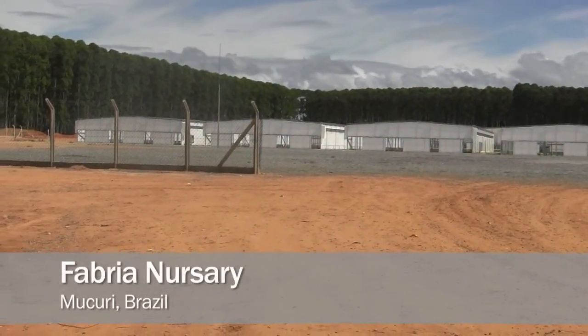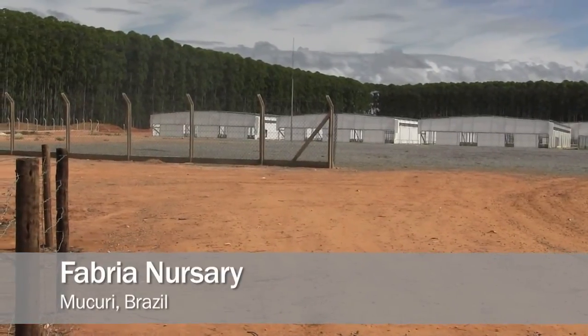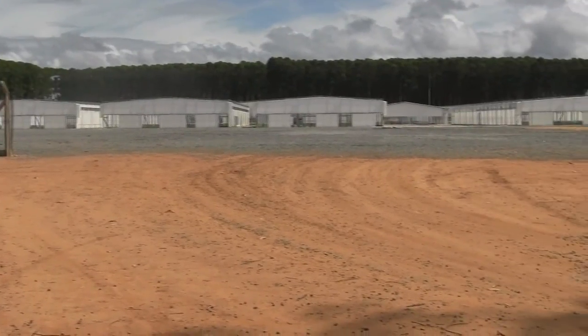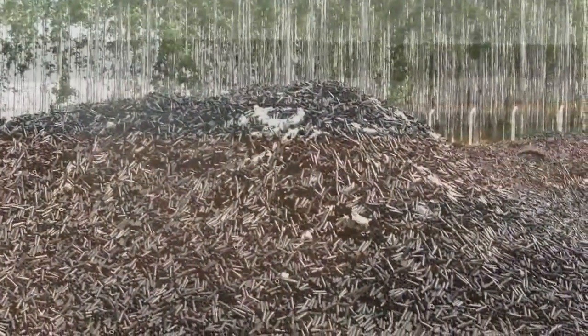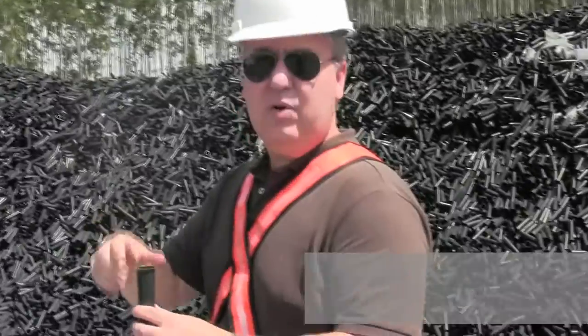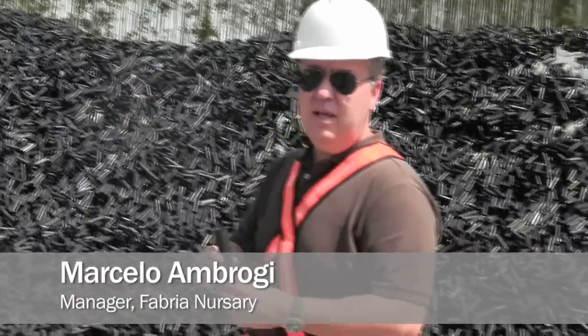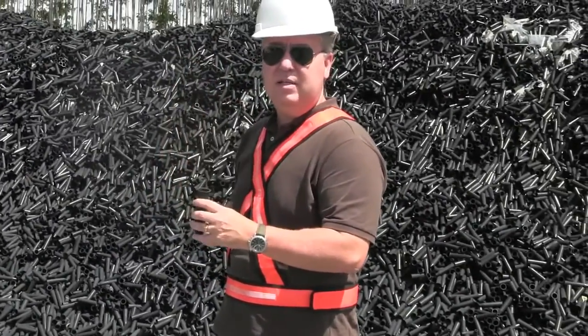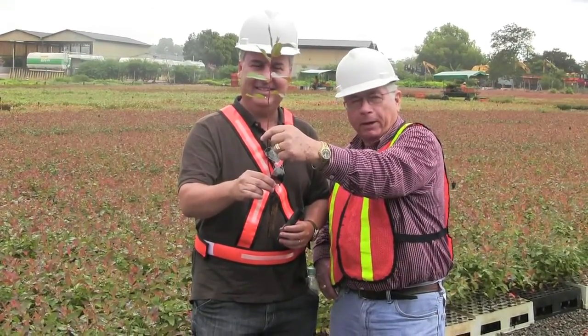This is the nursery that they're building and they're going to be able to do 30 million seedlings a year here. This is a tube — each one of these will receive a little stick. This stick will grow here, just controlling the water, the temperature, and also some fertilizing process and how much sun it receives. This is around 90 days. This is going to become a Huggy Bear kitchen someday — we're going to have beautiful cabinets, kitchen cabinets, or it might be in someone's office or entertainment center.